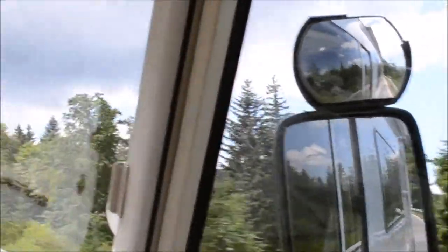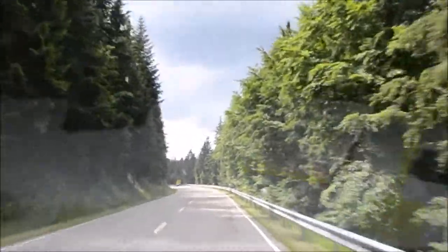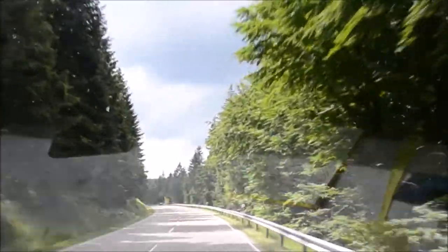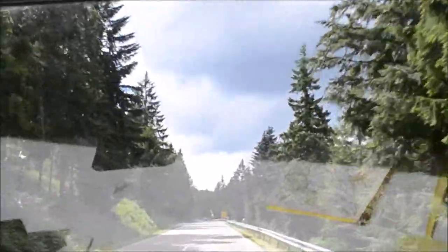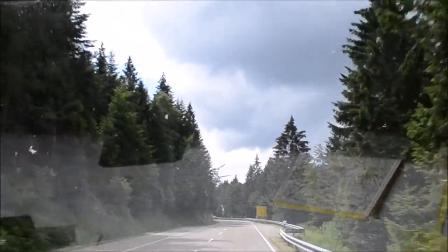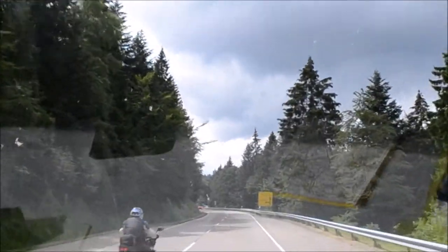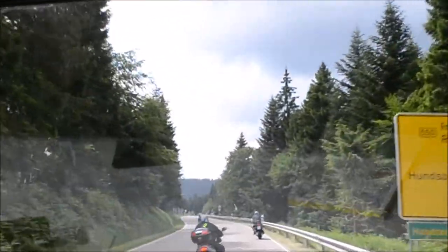We are traveling along the Black Forest High Road. We've left Baden-Baden this morning and we seem to be going up for hours and hours, and here we are sort of vaguely near the top — and as you can see, surprisingly enough, it's all forest.